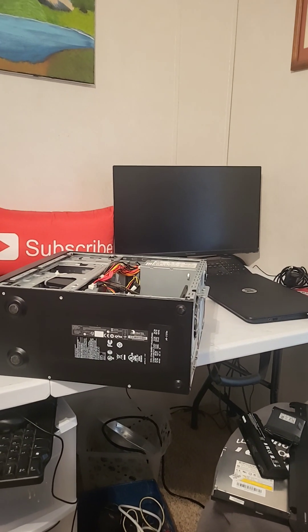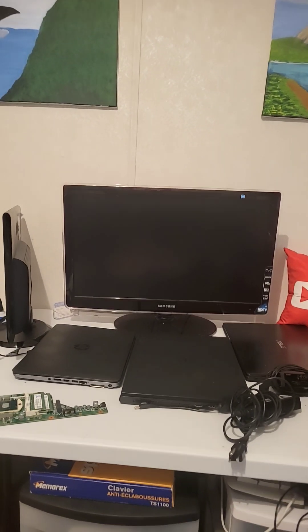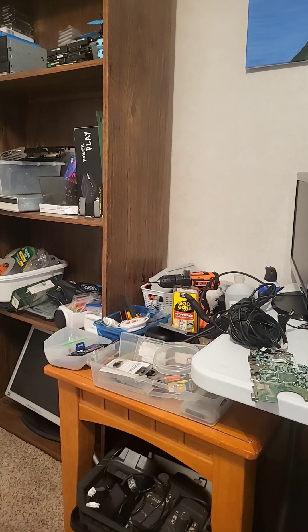A lot of these things you're going to pick up as you go. You don't need all these things at once. Gradually, you'll pick up different items that will help you with your computer repair journey.